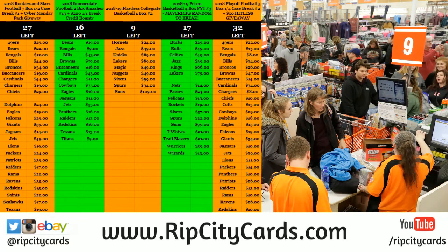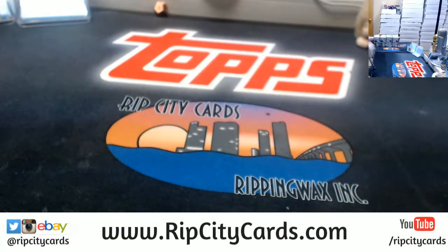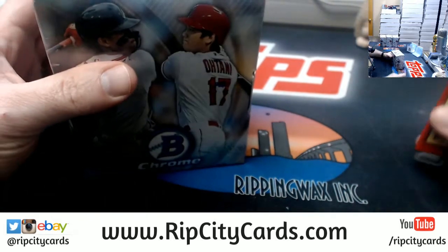Alright, hey everybody. We're going to do the 2018 Bowman Chrome Hobby 4 box number 10. Come this way. I just grabbed four out of the case.